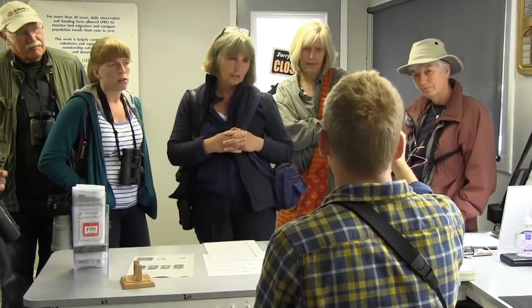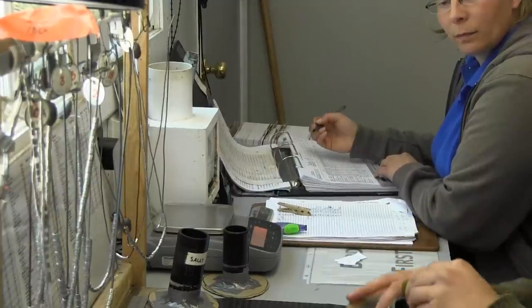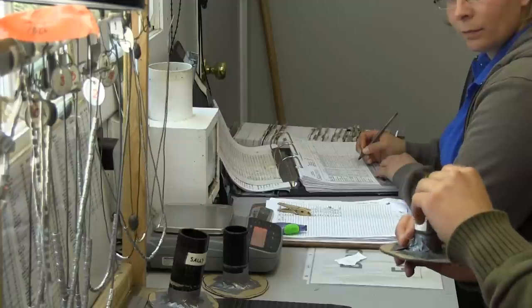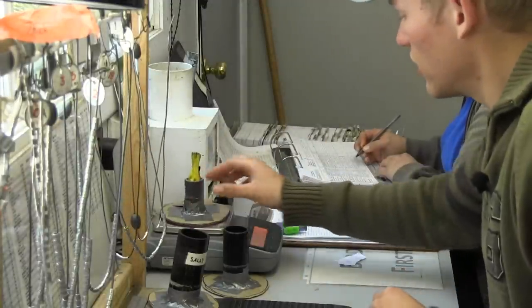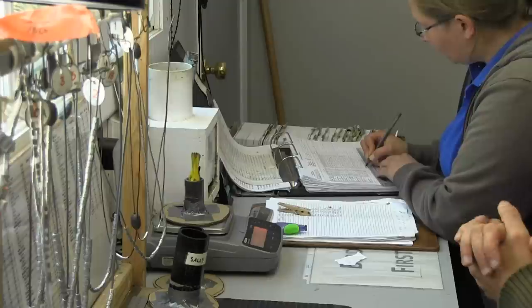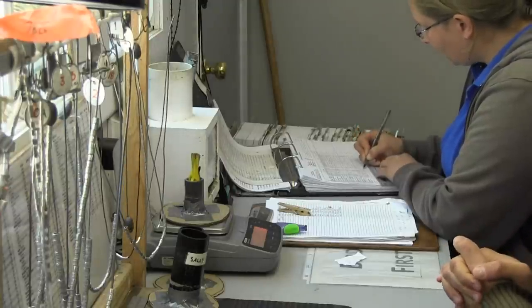LPBO warden Jesse Pakula explains the rest. After doing all our measurements, aging and sexing the bird, we weigh them in specialized cups. They keep the bird's wings in a natural position and keep them calm and quiet during the process. This bird weighs 7.4 grams.